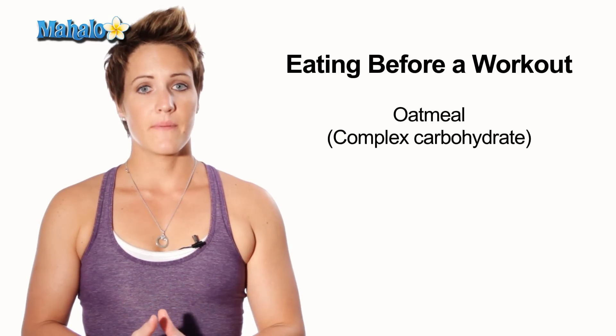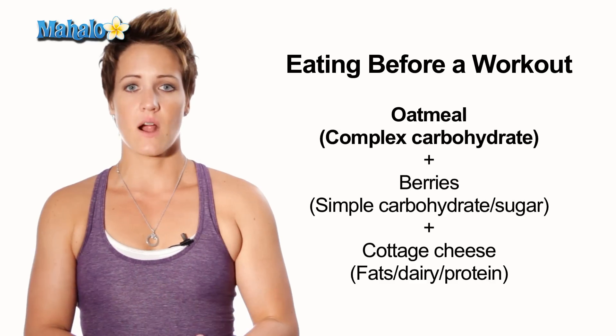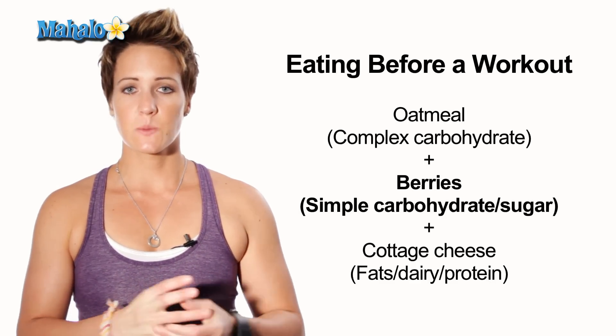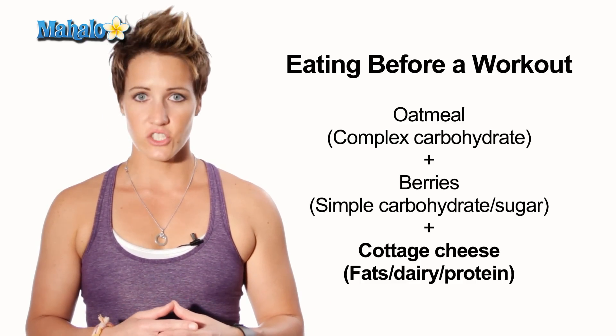Some good examples of a pre-morning workout meal would include the following: about a half a cup of oatmeal with some berries and some cottage cheese. There you have your complex carbohydrate which is your oatmeal, your simple carbohydrates and sugars which are your berries, and your fat, dairy, and protein which would be your cottage cheese.